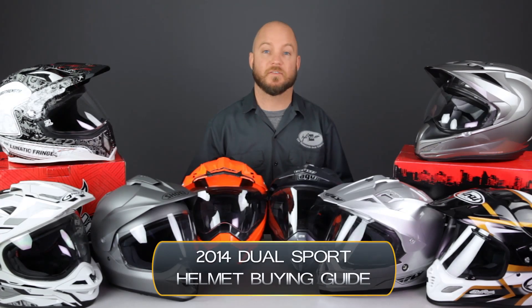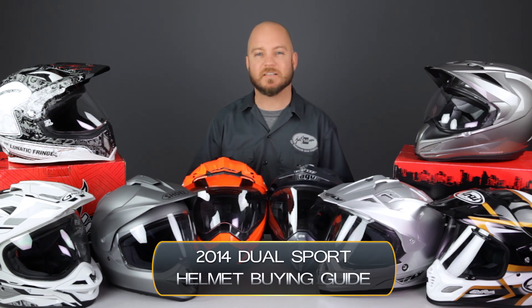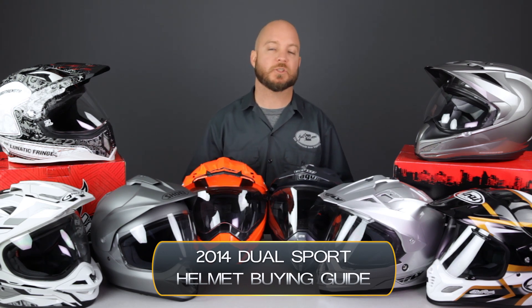Hey everybody, it's Louie from Jaffram, home of the motorcycle gear experts.